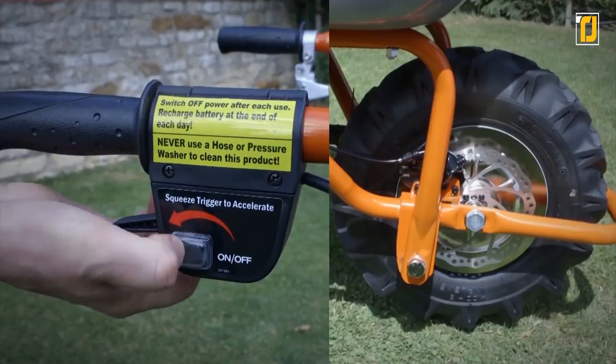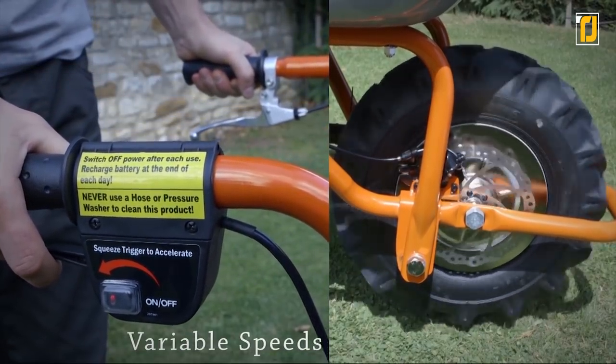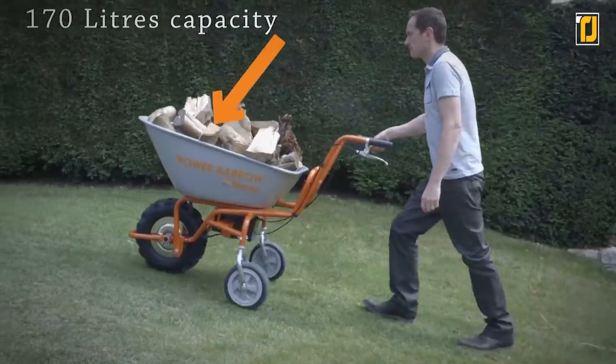Say goodbye to the back-breaking pain you get from gardening, landscaping, clearing, laboring, and building thanks to the Sherpa Power Barrow. It's one neat garden invention, but just wait till you see the future of lawn mowing at number one.